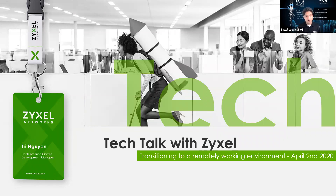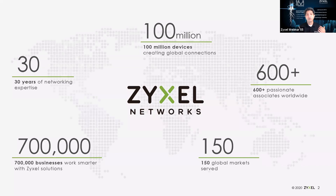Let's go ahead and move into our topic today about transitioning your remote workers or your environment to a remote setup. I wanted to cover a little bit about who our company is, who Zyxel is. We've been powering up over a hundred million devices globally, making connections. We've been in business for over 30 years now — we just celebrated our 30th year last September. We have over 600 associates worldwide, 700,000 businesses working with Zyxel solutions, and 150 global markets.